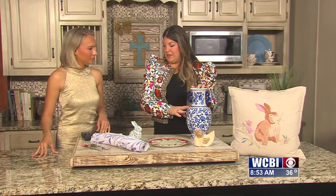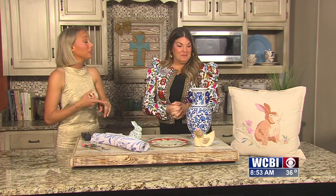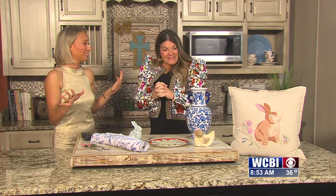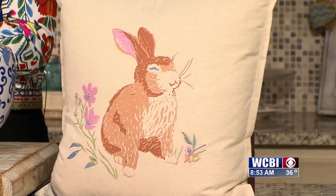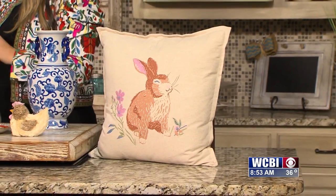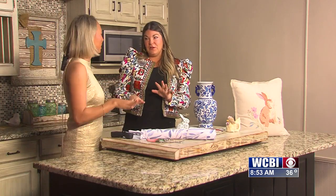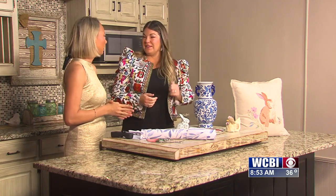You can also find larger pieces at nicer antique stores. Throw pillows can get very expensive — I thought that one came from a boutique. And yes, I love to shop seasonal items off season. You find the best deals that way, way cheaper. I probably bought this one at Thanksgiving or Christmas.